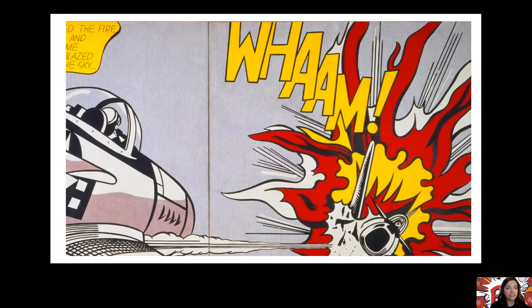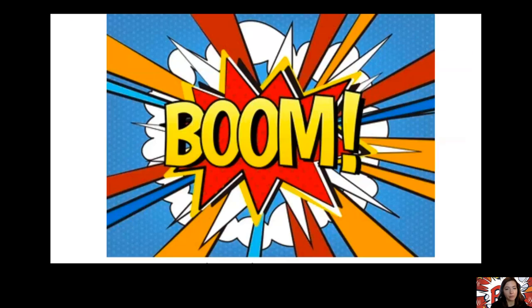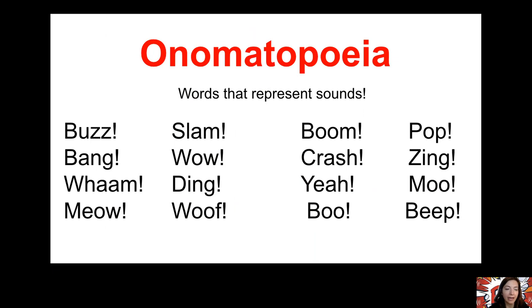Those words all have a really fancy name — onomatopoeia. It's a big word, kind of like saying Lichtenstein. Onomatopoeia are words that represent sounds — they stand for sounds. Like buzz, slam, crash, ding, meow, woo, beep. If it's a sound, it's onomatopoeia. I have a song on Schoology — it's a video of a song about onomatopoeia to teach you some more sound words. It's a little corny, but if you'd like to listen to it, it's on there and you might get a laugh or two out of it.